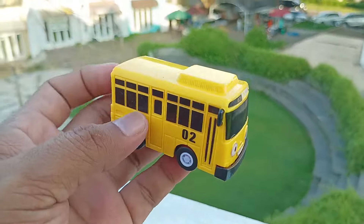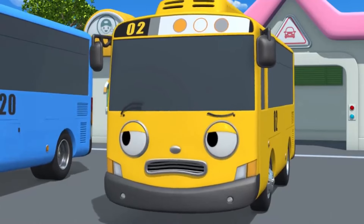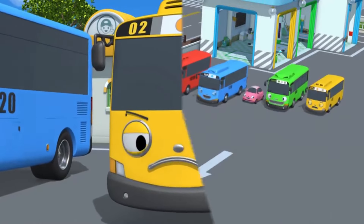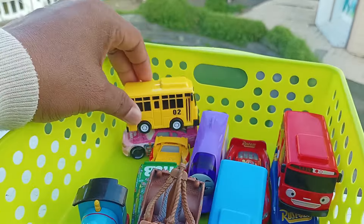Lihat. Ada bus berwarna kuning. Namanya Lani. Kenapa mereka membesar-besarkan? Ayo, kita lihat. Ini kedenganku. Wow, keren sekali ya. Simpan di sini.